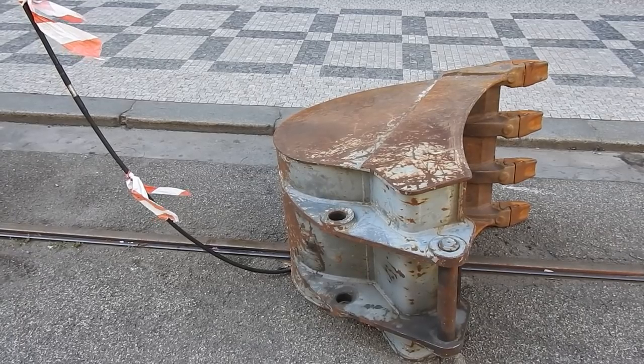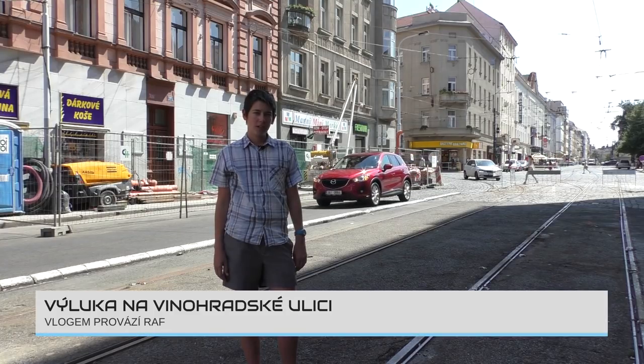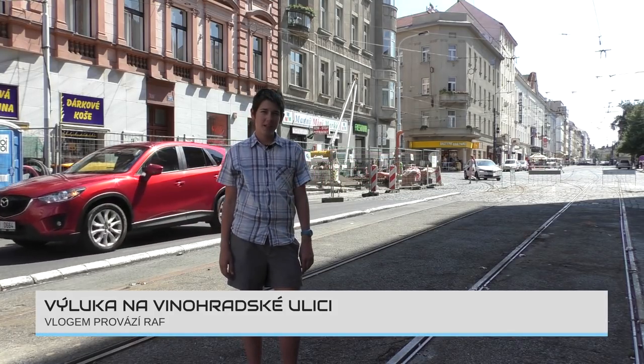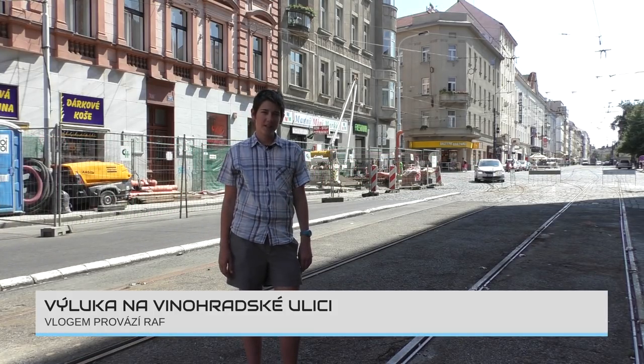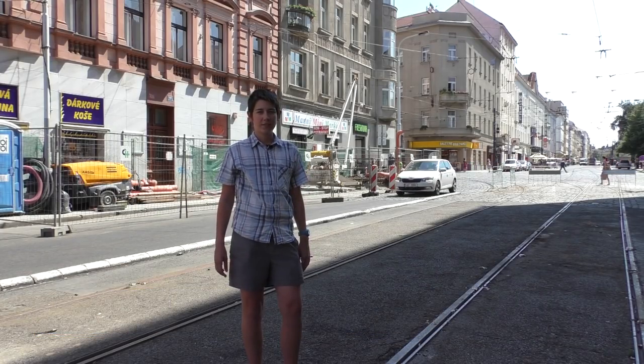Tanya Cushman, Reviewer. We have a tram výluka. This year it is already underway. The výluka covers two sections: from IP Pavlova to the Museum, and from Flora to Flora.